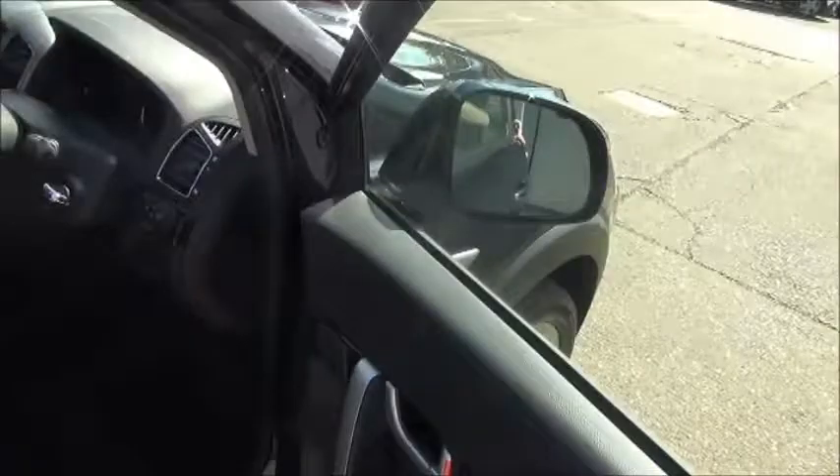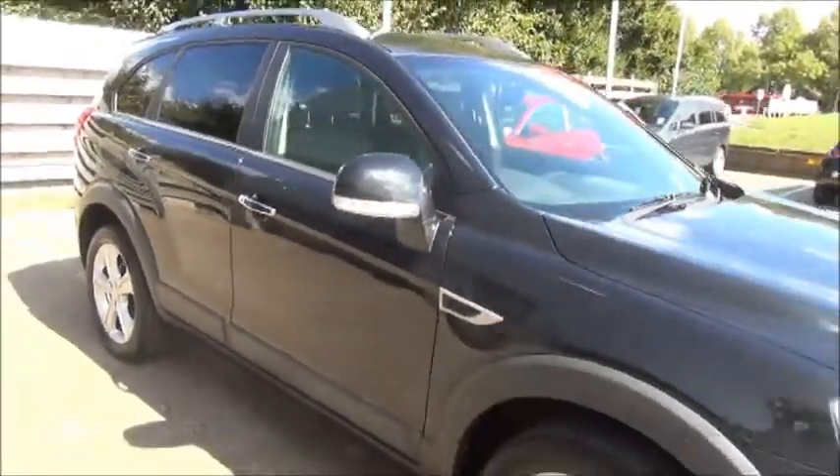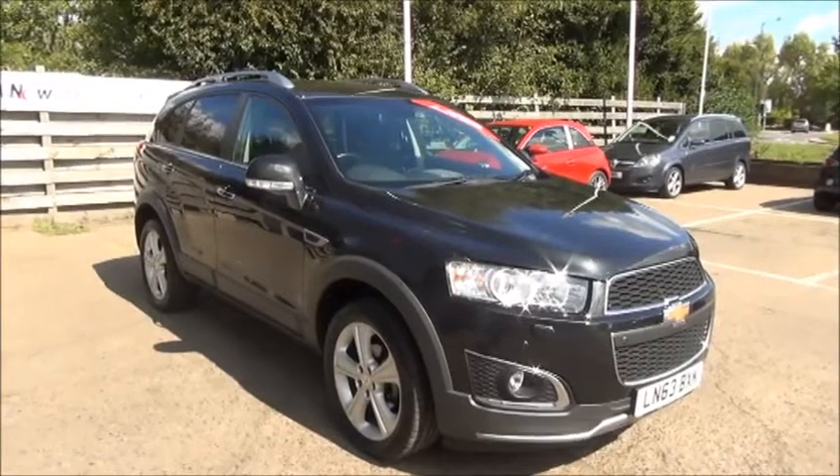The car features both passenger and driver's airbags. This is a top of the range Captiva — as you can see it's fully loaded. This is a Now approved vehicle and comes fully serviced and ready to go.